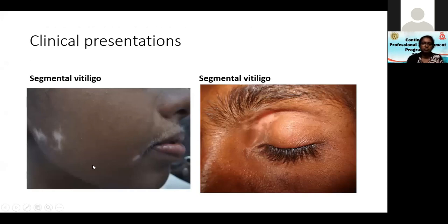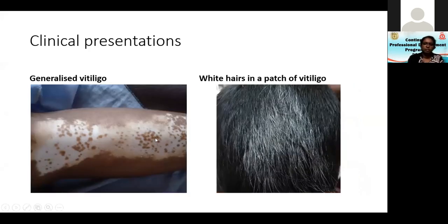Segmental vitiligo can have a dermatome-like distribution, and you can see poliosis — white hairs. This is an adolescent boy just beginning a beard, and that beard unfortunately is becoming white. Generalized vitiligo can merge with surrounding skin with islands of pigmentation within — this is called trichrome vitiligo, with dark pigmented areas, complete pigment loss areas, and light brown areas.